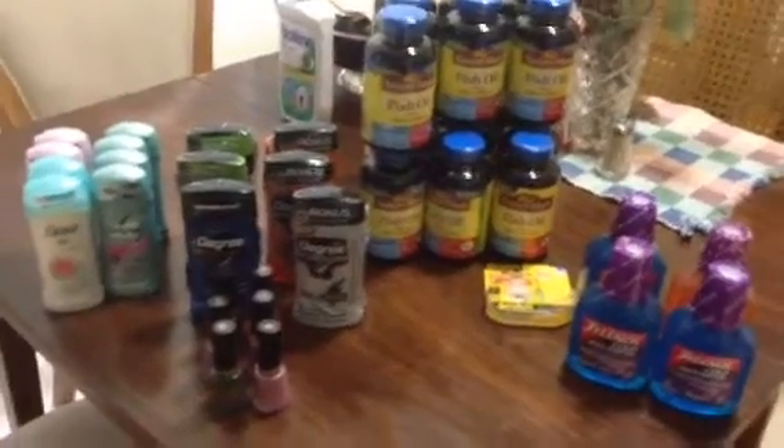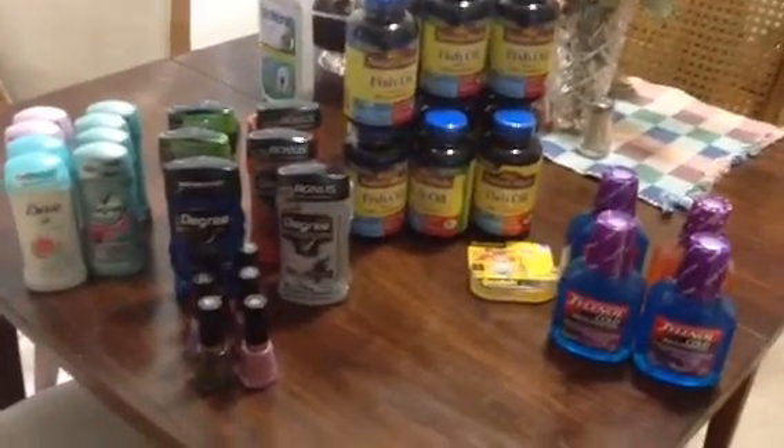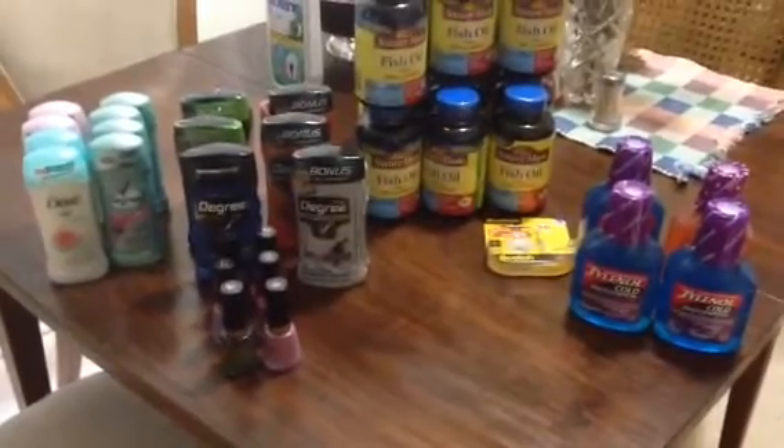Hi guys, this is my Walgreens haul for today. This is all the products that I bought, which is pretty much on the double dip.